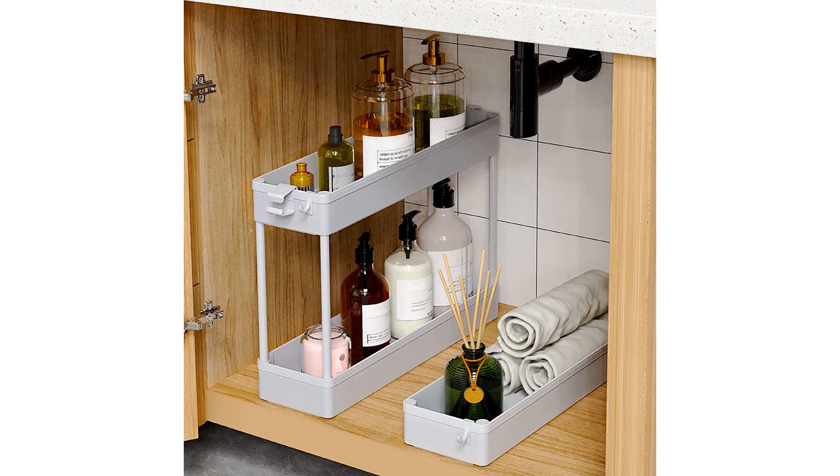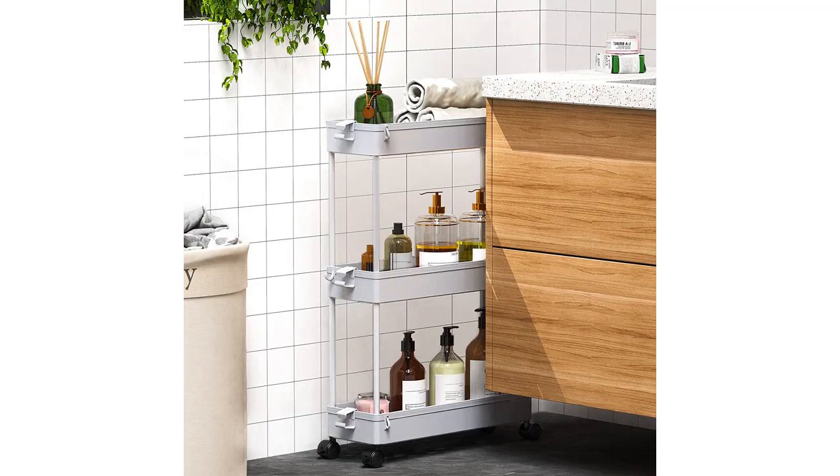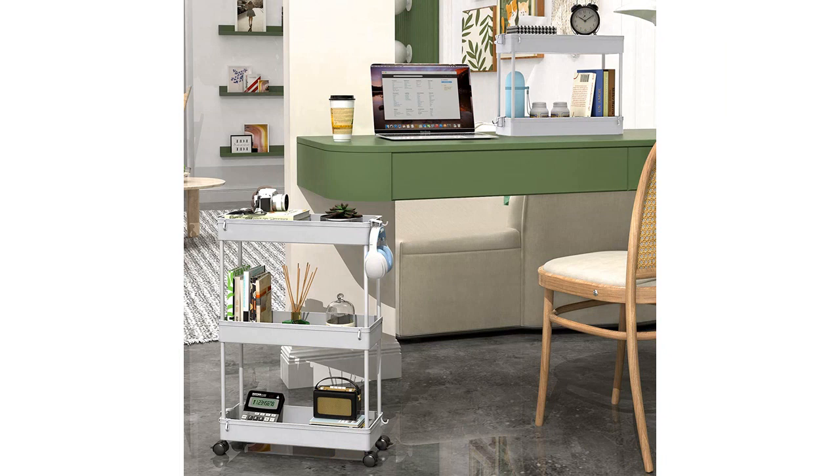It fits perfectly between my washer and dryer, and the wheels make it easy to move around when needed. The gray color of the cart complements my laundry room decor, and the overall construction is sturdy and durable. I appreciate that the shelves are made with high-quality materials and can hold a lot of weight without bending or warping.